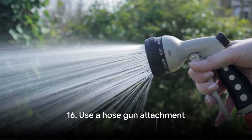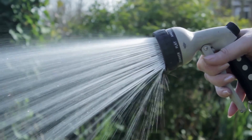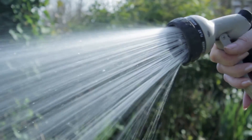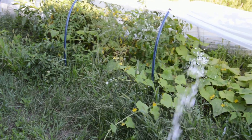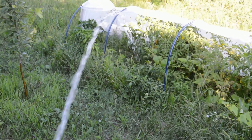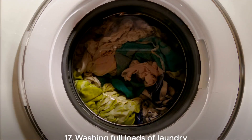Tip number sixteen: a hose gun attachment offers a straightforward way to save water. With adjustable settings, users can control water flow during outdoor activities like gardening or car washing, preventing unnecessary wastage. Easily toggling between spray patterns and turning off the water flow when not needed can significantly reduce water consumption. This simple adjustment promotes a more sustainable and responsible approach to water use, contributing to environmental stewardship.